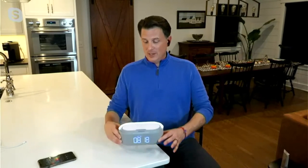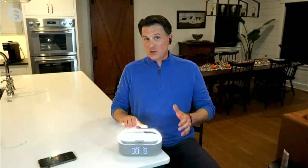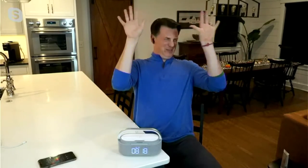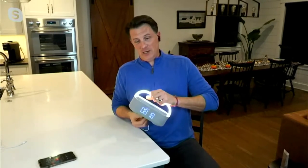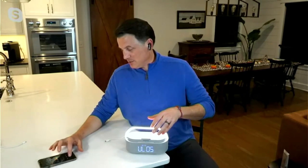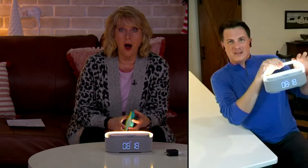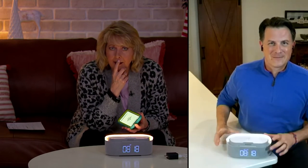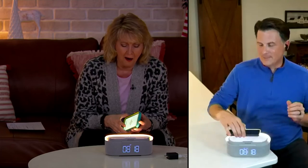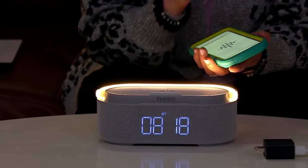A lot of people will use it as a standard alarm clock right by their bedside table, and it does have that nice little light-up handle. When you want to get up in the morning and don't want to turn on all the overhead lights, just one or two simple taps. And when you're using it as a Bluetooth speaker, you can simply unplug the wire in the back and crank up the music.